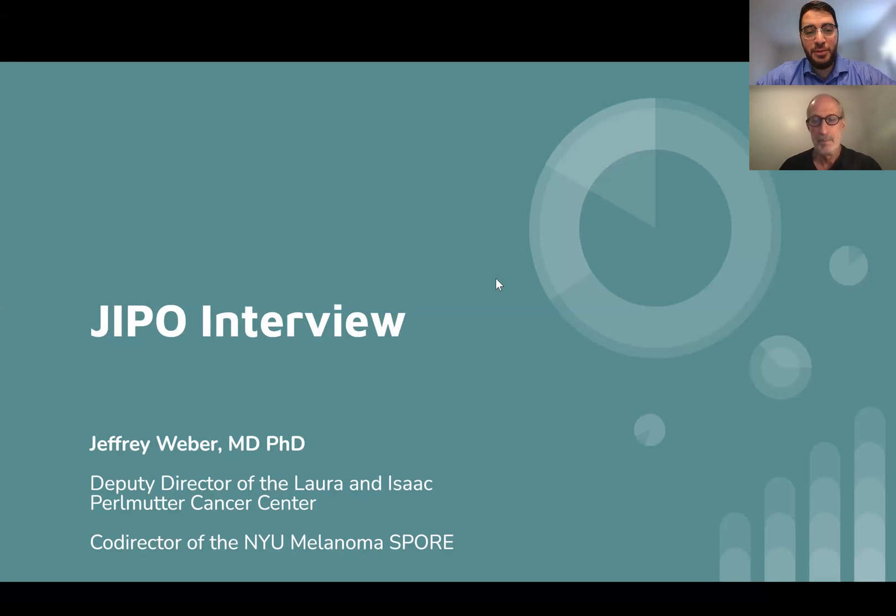Hello, everybody. Thank you for tuning in. We're excited to do another interview with the Journal of Immunotherapy and Precision Oncology. Today we've got Dr. Jeffrey Weber with us, who is a medical oncologist and deputy director of the Lauren Isaac Perlmutter Cancer Center in New York, and he's the co-director of the New York University Melanoma Spore. Thank you for joining us today, Dr. Weber.